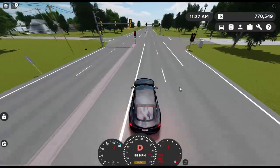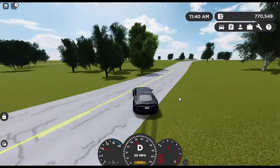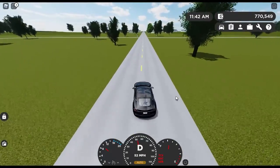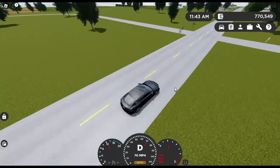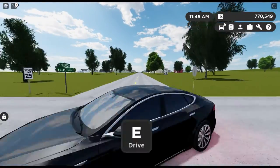Overall, it's not a bad car. It doesn't handle very well — it really just drifts every time you try and turn at high speeds. But yeah, it's a pretty good car for under $30,000.